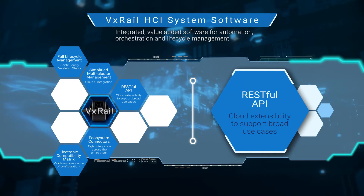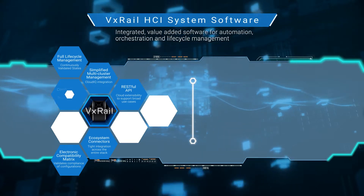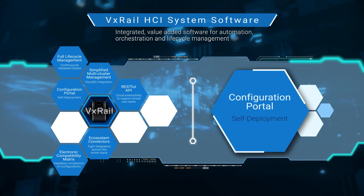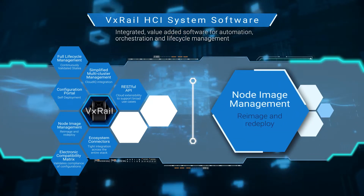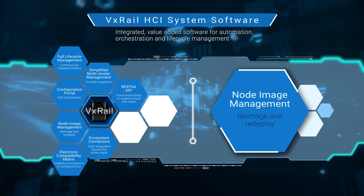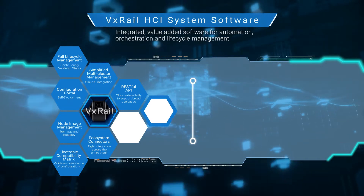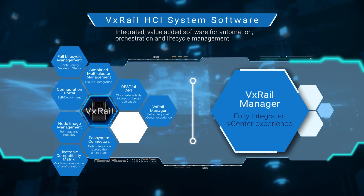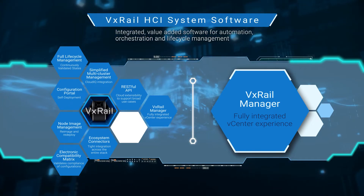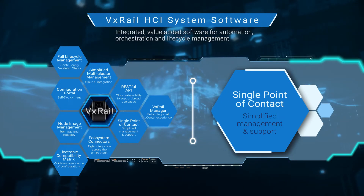For our more seasoned VxRail customers who have built a strong foundation on VxRail, we've introduced tools like the configuration portal that allows them to deploy new clusters on their own, and the node image management tool to repurpose existing nodes to create new clusters. And whether you're a seasoned VxRail user or just getting started on your VxRail journey, you can use the VxRail manager plugin to benefit from the fully integrated vCenter experience to manage VxRail clusters. Because of the VMware expertise that the Dell Technologies support team has, we provide you with a single point of contact to respond rapidly and efficiently when an issue does arise.